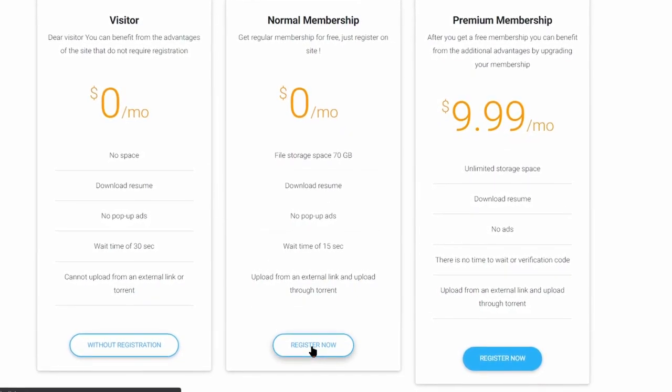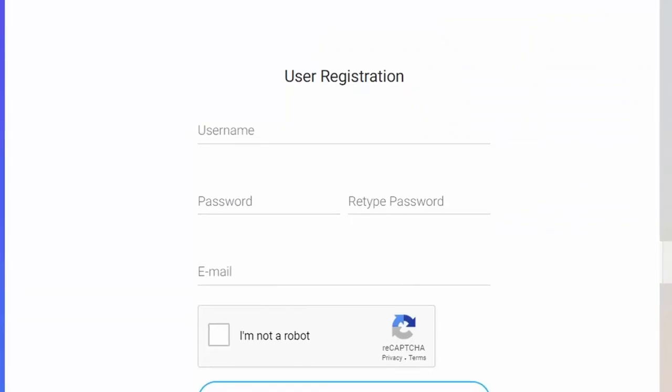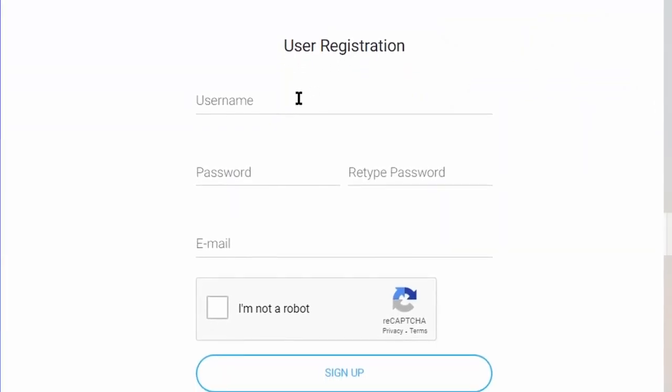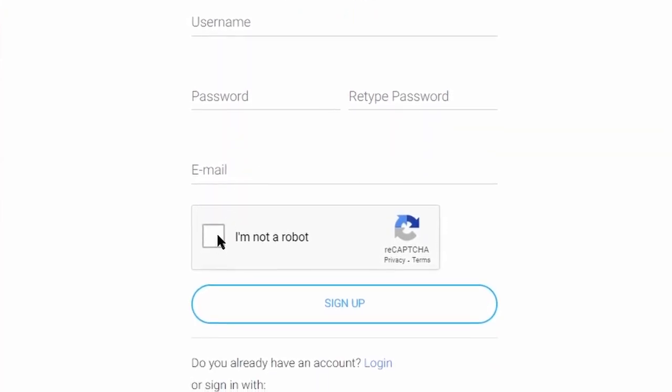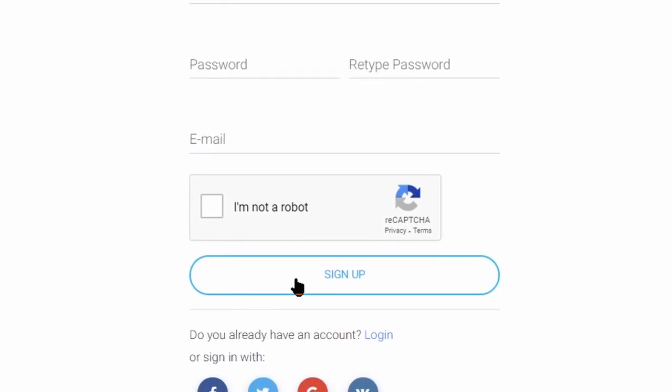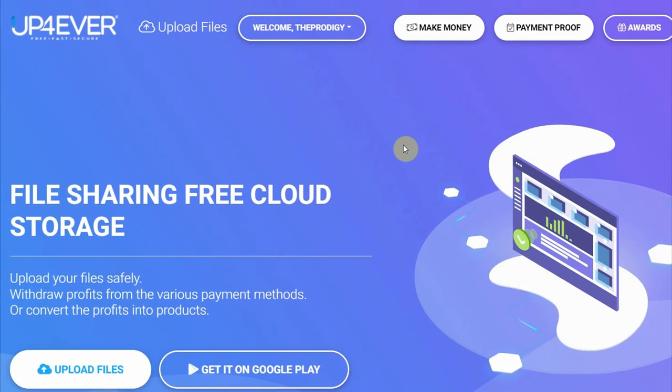Just click on 'Register Now,' and on the next page click on the sign-up button. That will take you to a page where you create your username and password, retype that same password, enter your email address, then tick the box and click 'Sign Up.' After that, they will send you a confirmation email — just click on 'Activate My Account' and you will be able to log in.